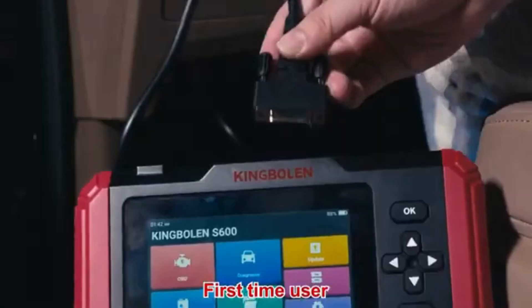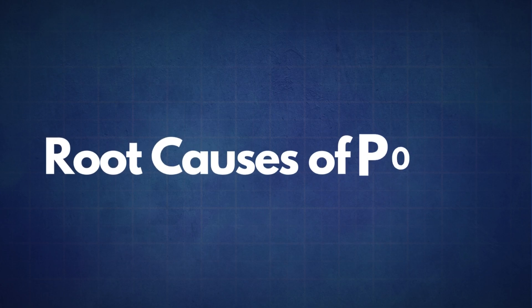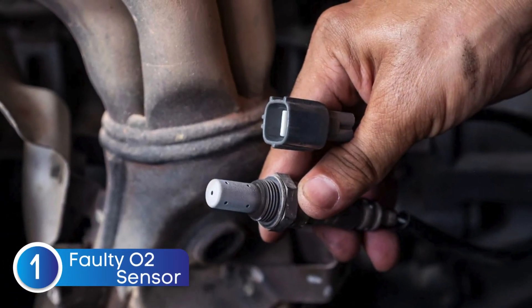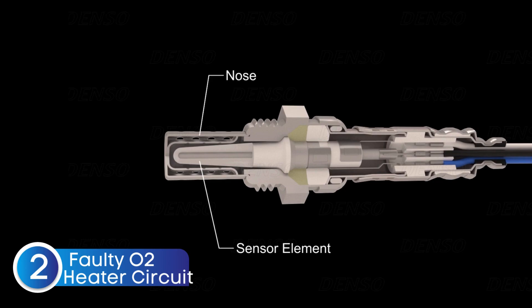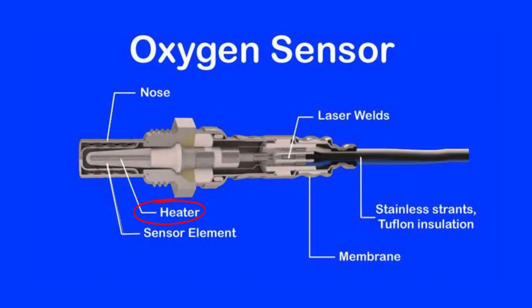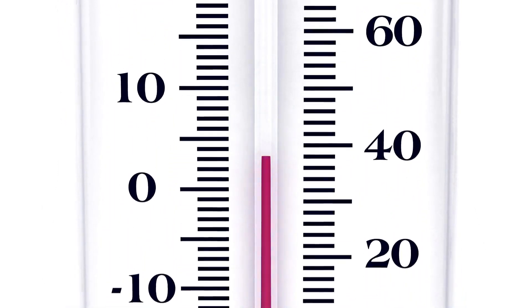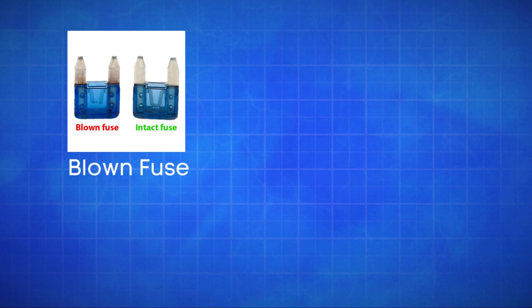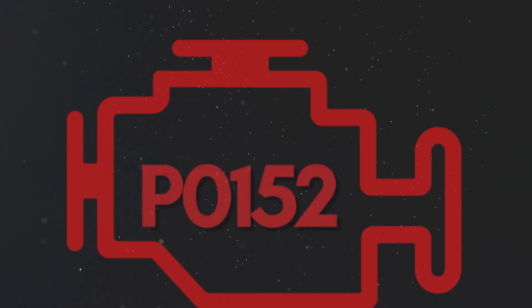If the P0152 code reappears, it's time to look into some common root causes. The first cause is a faulty oxygen sensor — sometimes the sensor itself may fail due to wear or contamination. The second cause is a faulty oxygen sensor heater circuit; a faulty heater circuit can prevent the sensor from reaching optimal operating temperature, resulting in incorrect readings. The third cause is defective sensor wiring or circuit problems, such as a blown fuse, broken wires, or poor connections in the oxygen sensor circuit, which can disrupt the signal to the ECU and trigger the P0152 code.